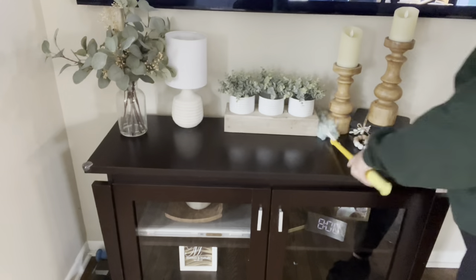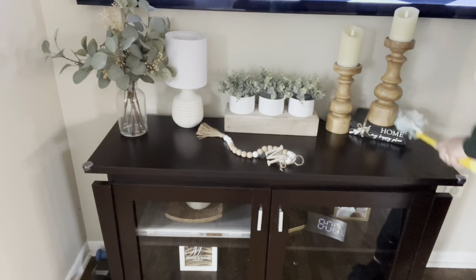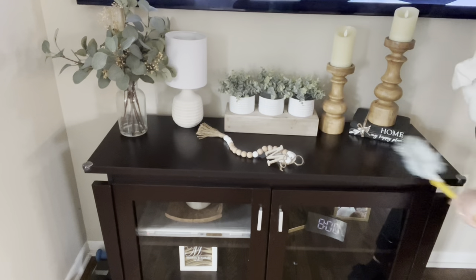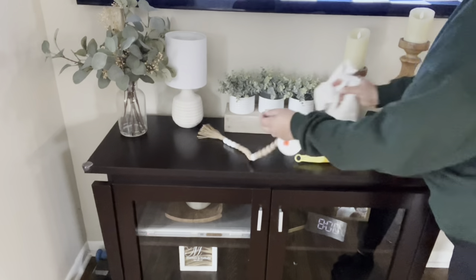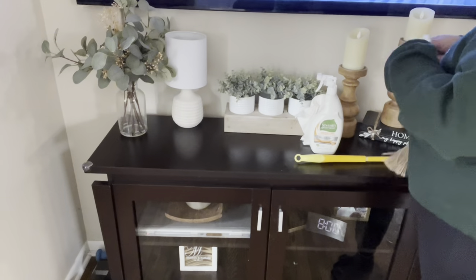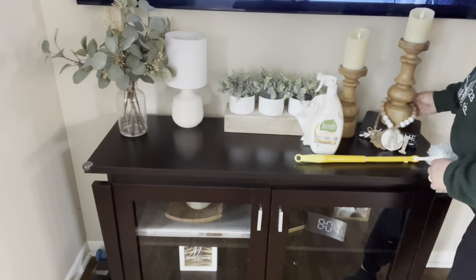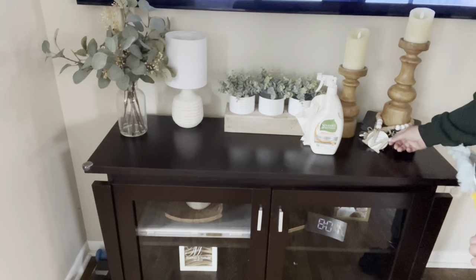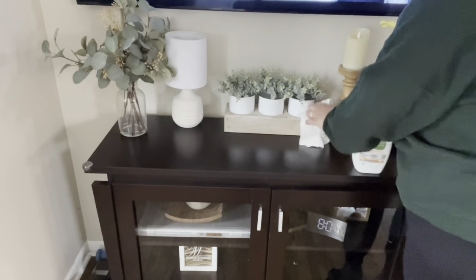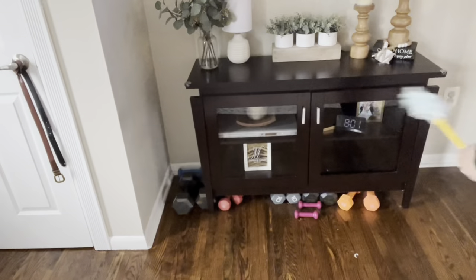I like to use my Swiffer Duster — I love that it extends so I can get around my ceiling edges and baseboards without bending over endlessly, and it does all different angles so I can get the fan too. I highly recommend this duster. I'm going around to dust everything and then do a quick wipe-down for fingerprints. I'm just trying to get this done quickly since we have a busy day, but I really wanted to get this video done and out to you guys.